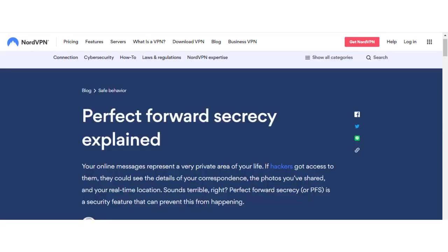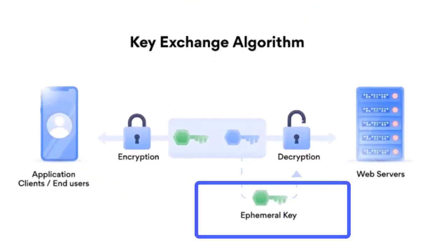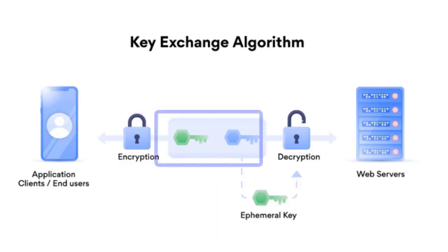Their system also uses Perfect Forward Secrecy (PFS), a security feature that assigns a unique secret key to your device and changes it frequently. Even if someone gains access to your connection, they will get locked out when the key changes.